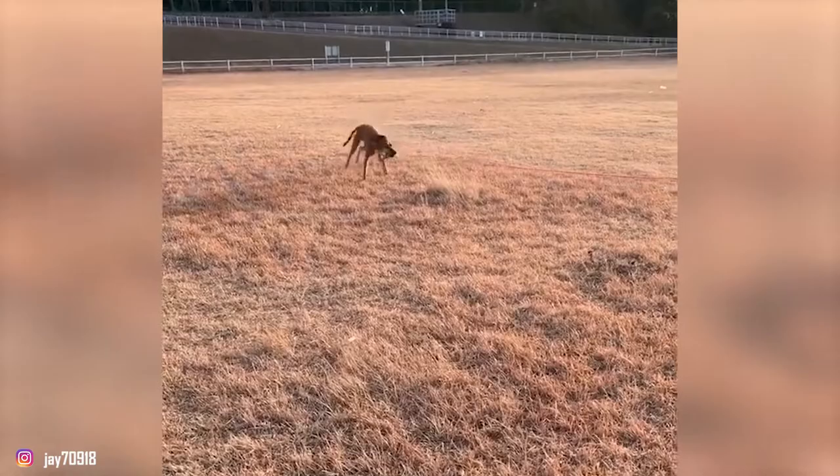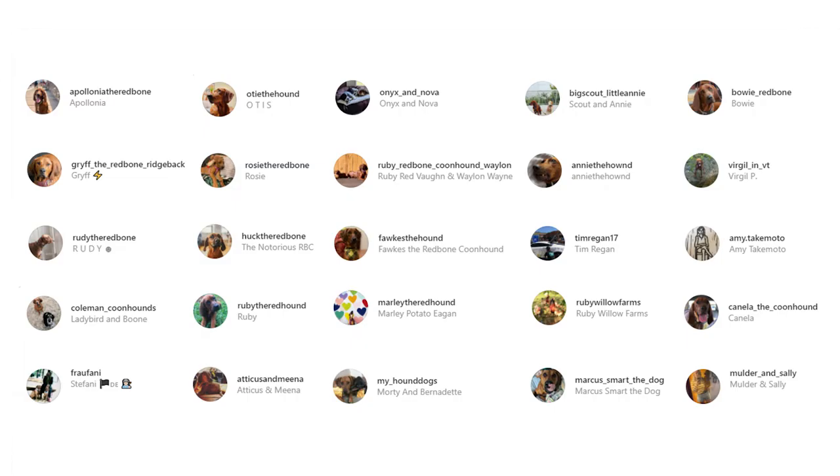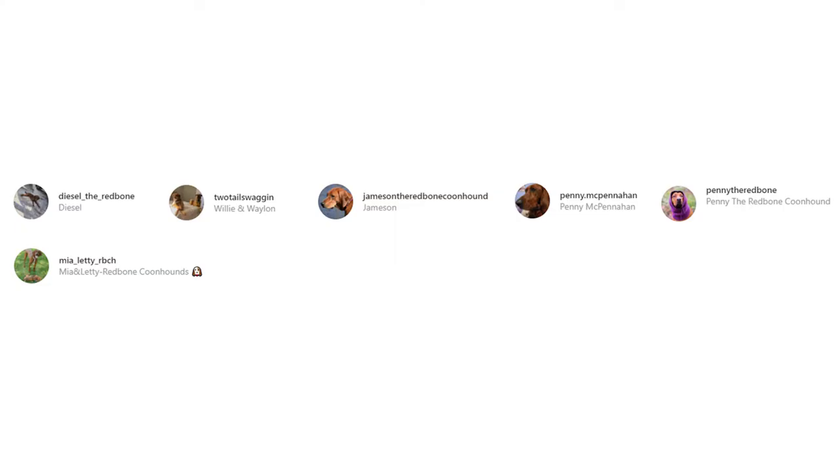If you plan to bring one of these guys home, stay with us as we start a list of top 10 interesting facts about the Redbone Coonhound. But before we start our list, we'd like to take a moment to express our thanks to all the original owners in this video. The video would seriously not have been possible without them. So don't forget to check out these adorable dogs from their Instagram profiles linked in the description below.